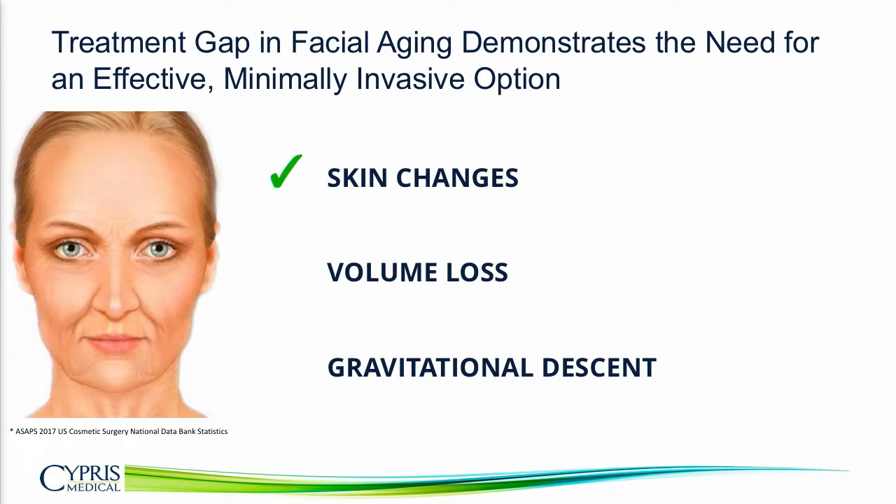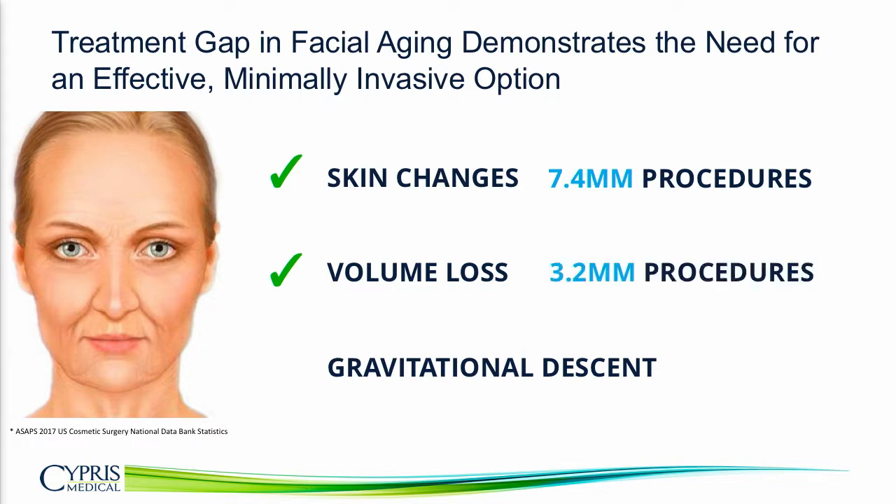For the skin, as we mentioned, there are numerous options, with about 7.4 million procedures done here. For volume loss, we have a lot of really effective fillers — hyaluronic acid, fat grafting — representing 3.2 million procedures a year.